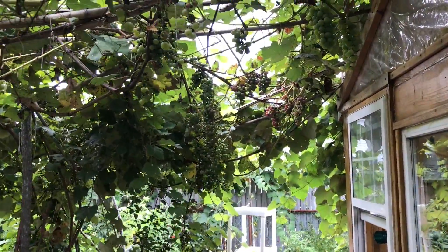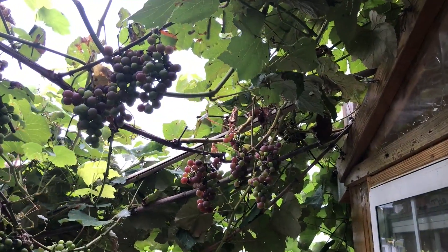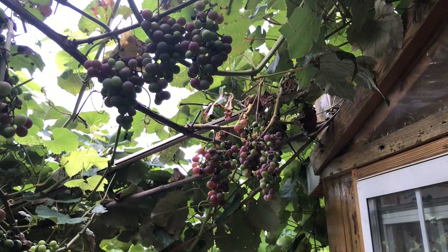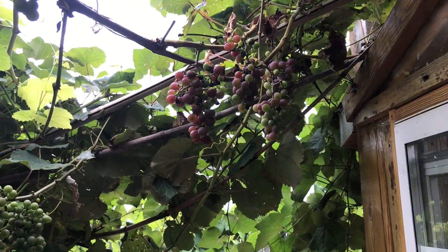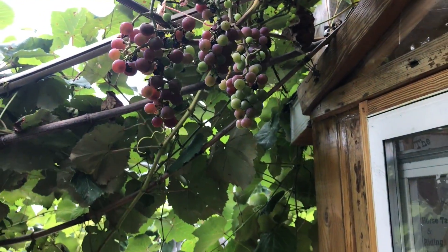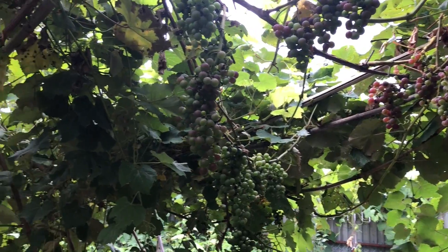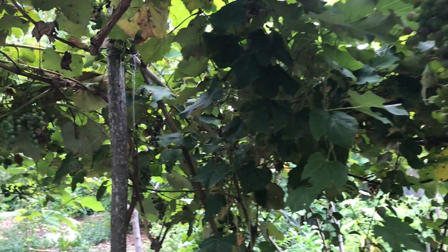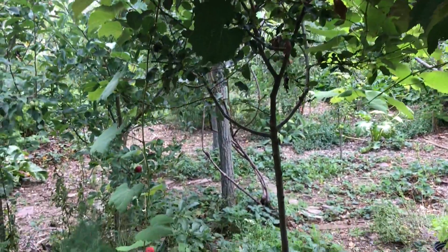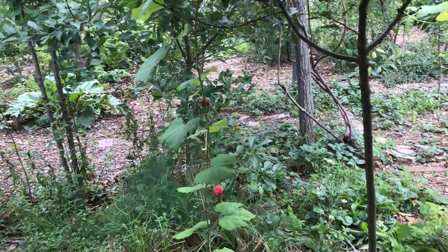And another variety is also ripening right here. It's got some nice sets on them. The birds haven't found these or the insects — they're all working on the concords. And these ones have an incredible flavor. They're seeded too. So I'll probably make some jam of the concords — make some jam of that. I think it might be a Catawba, but I'm not positive. Or some jelly and that'll be really delicious.